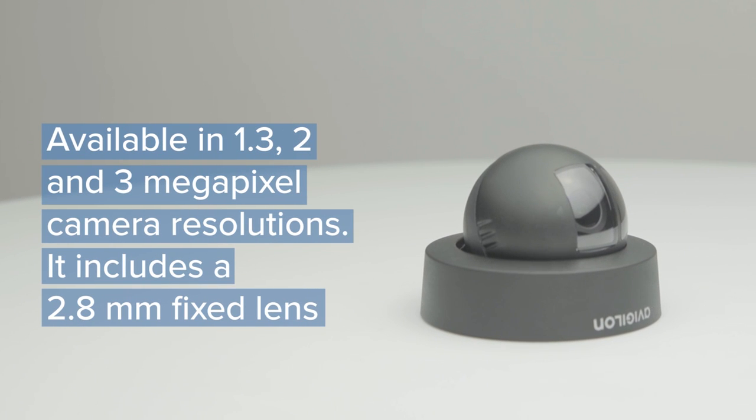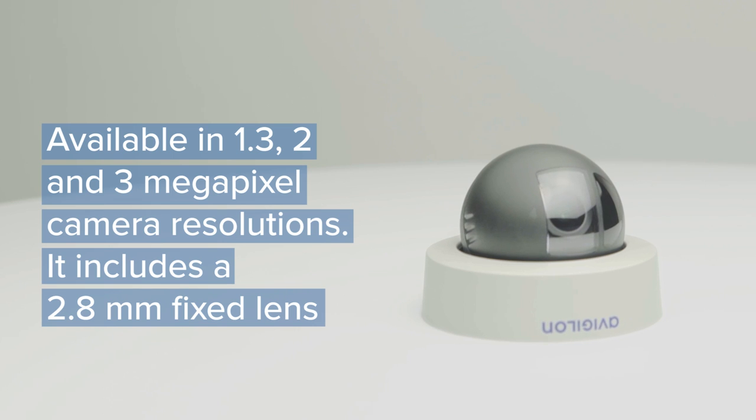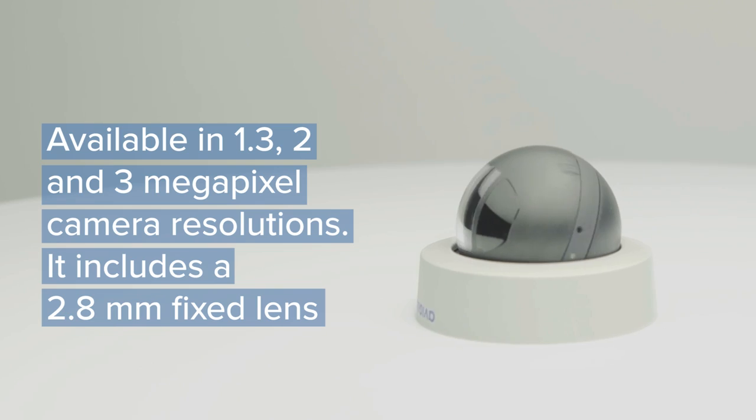Available in 1.3, 2, and 3 megapixel camera resolutions. All options include a 2.8mm fixed lens for wide area coverage. Follow us on social media and stay tuned to our video blog for more updates from the show.